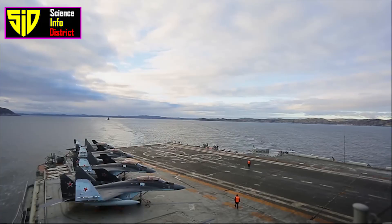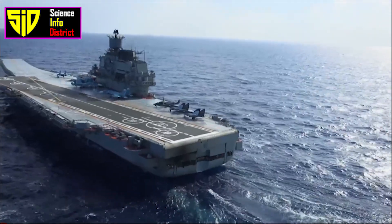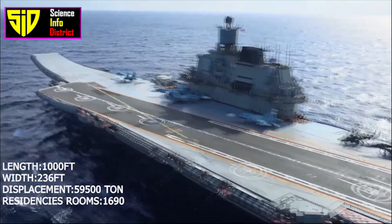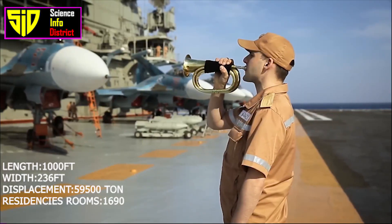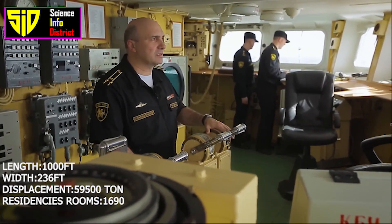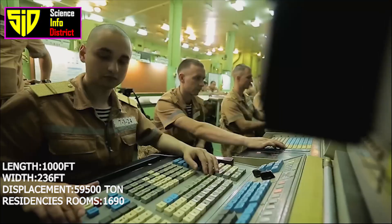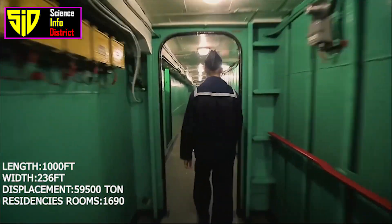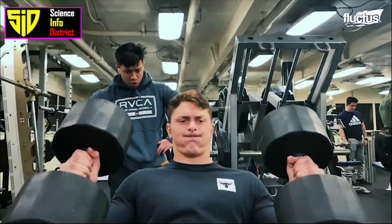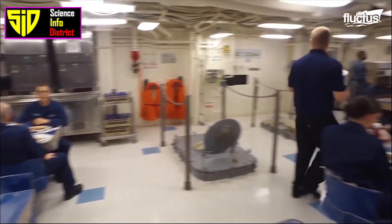Design and size: The Kuznetsov class aircraft carrier is 305 meters (1,000 feet) long, 72 meters (236 feet) wide, and has a draft of 10 meters (33 feet). Its displacement is around 59,500 tons, making it one of the largest and most powerful aircraft carriers in the world. The carrier comprises 3,857 rooms, including 1,690 crew member residencies, a gym, small hospital, storeroom, canteen, barber shop, and other life facilities.